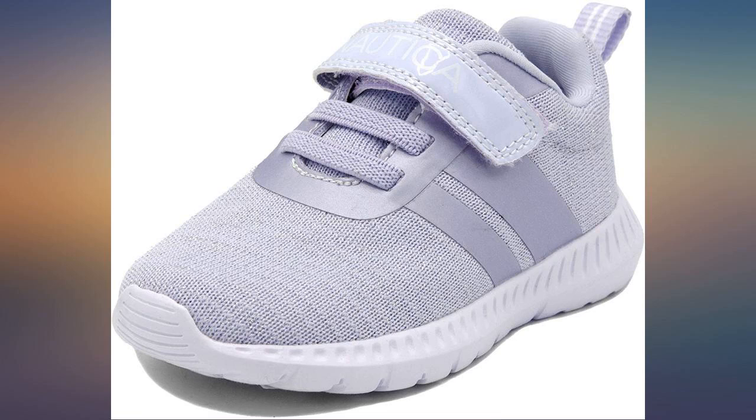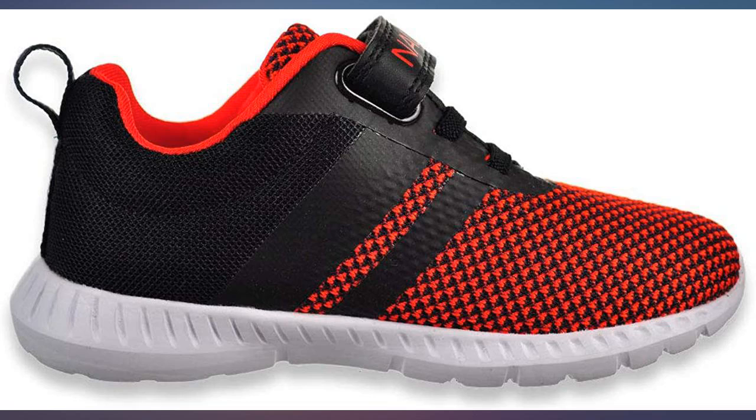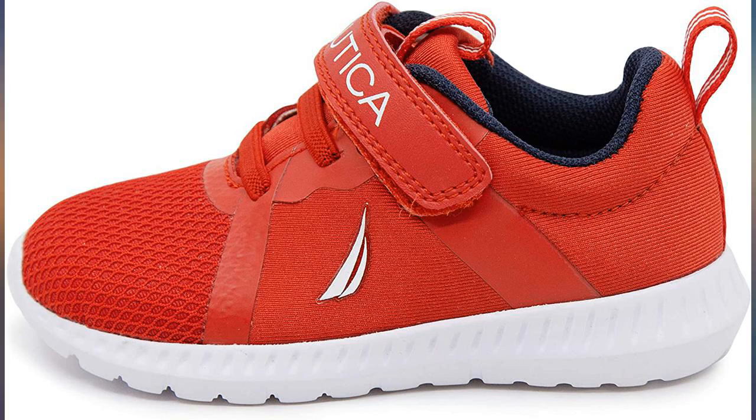Great pair of shoes for my 3 year old, perfect fit and easy for him to get on and off, highly recommend. Beautiful and durable sneakers for my little guy, true to size.